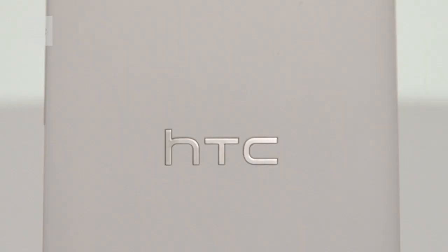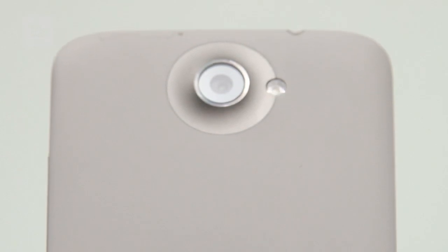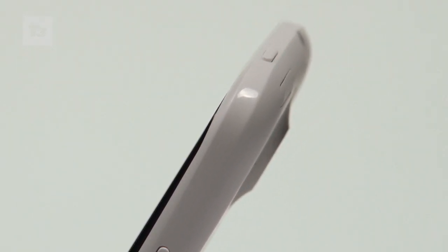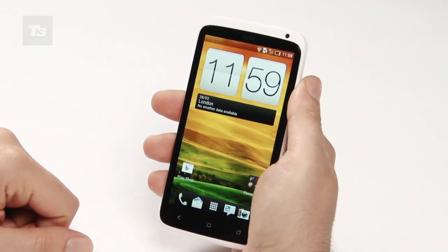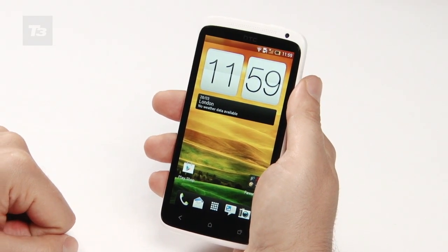Perhaps the most touchable handset available — that's partly because there are no visible seams apart from the power and volume buttons, the micro USB charging slot and the tiny cover for the SIM card. The handset is surprisingly slim at 9mm thick, and this makes it manageable in all but the smallest hands.